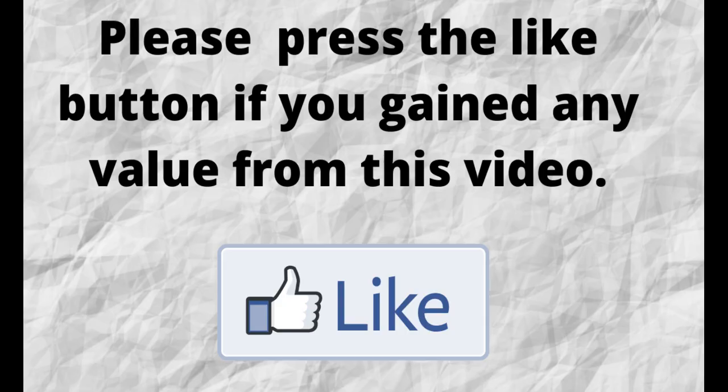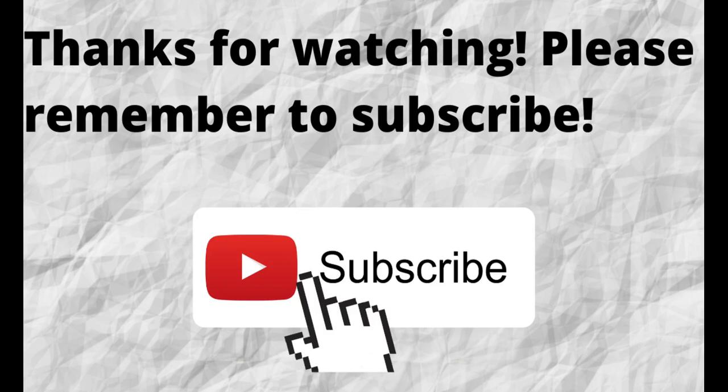If you gained any value from this video, please press the like button — it will greatly help me out and help this video grow. Thanks for watching. Don't forget to subscribe to my channel if you haven't done so already, so you won't miss out on future content. Please check out these other videos here — these are more opportunities for you to make money. Thanks again for watching, and I hope you have a blessed, wonderful day.